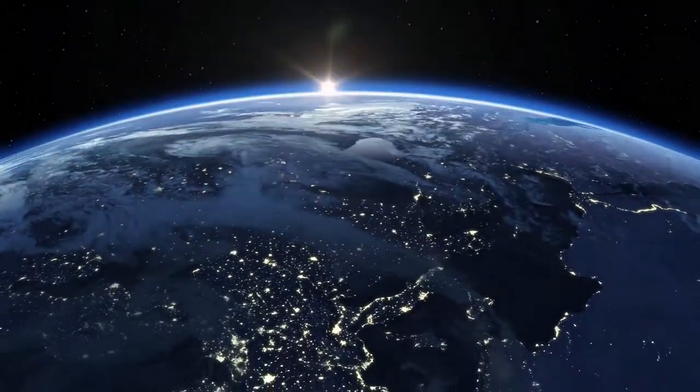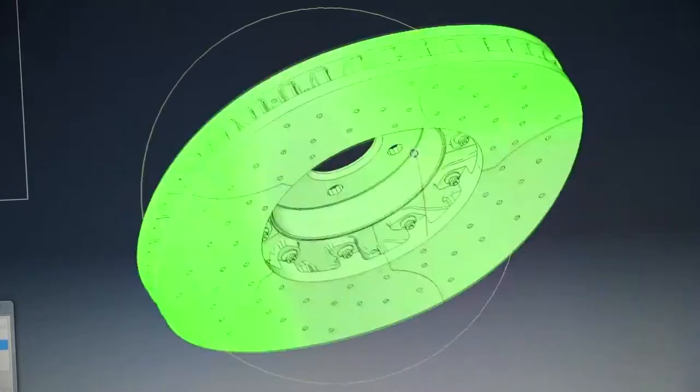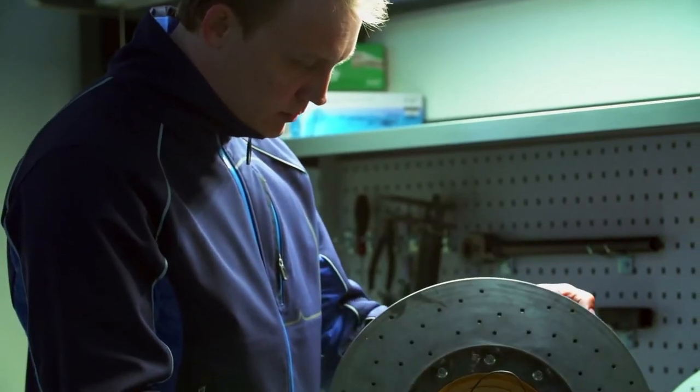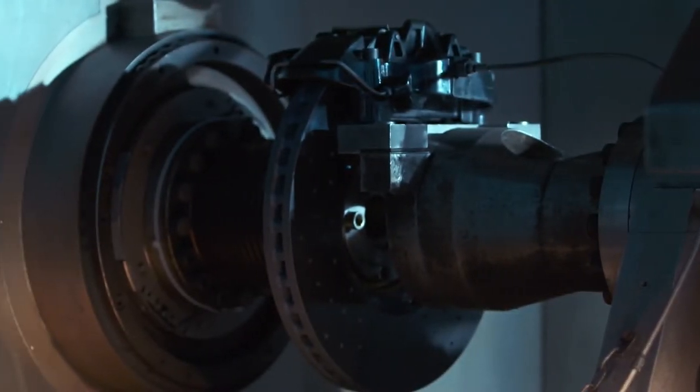Twice the force of gravity is impressive, yet the power of the mechanical brake is even more surprising. The new brake is three times more powerful than the engine. All that power is tested inside of a brake dyno.